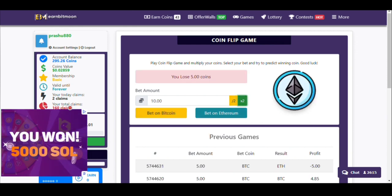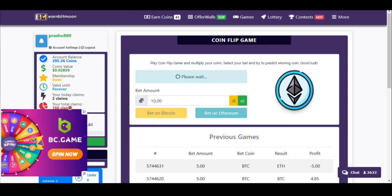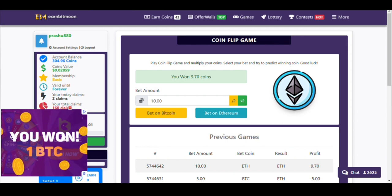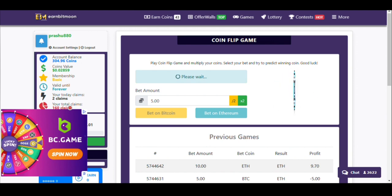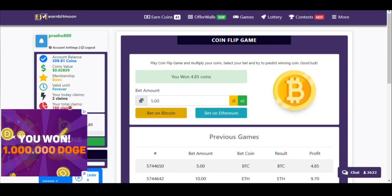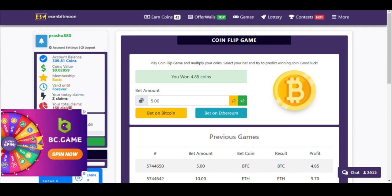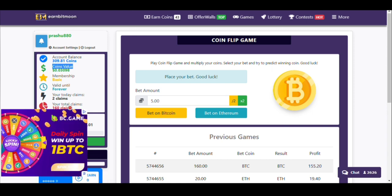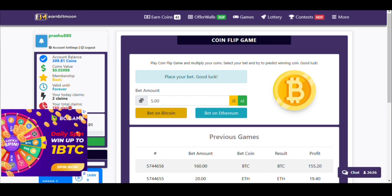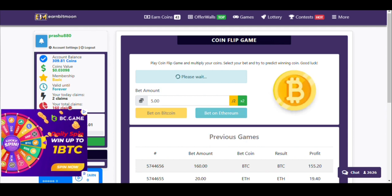I lost 5 coins again, doubled the amount, and pressed the button. I won again — my coin value is now 304. I bet again and won, now at 309. I've received 0.03 USD value. I bet again and won again.